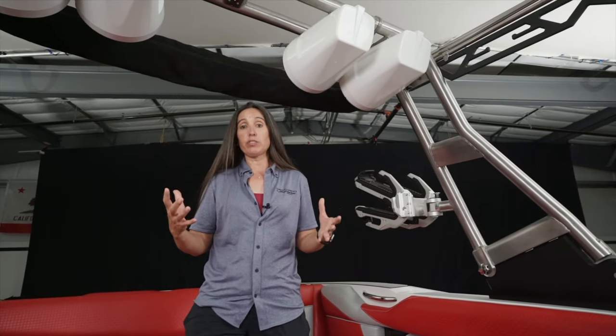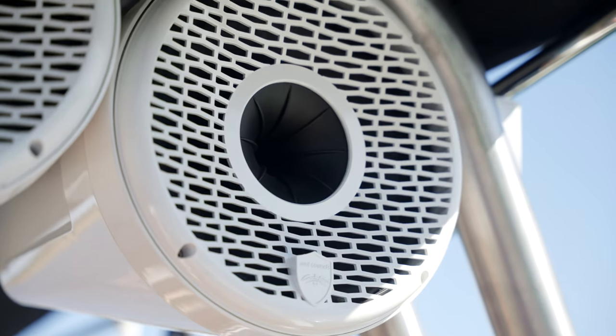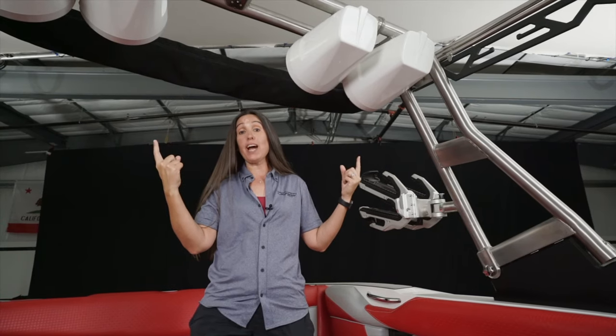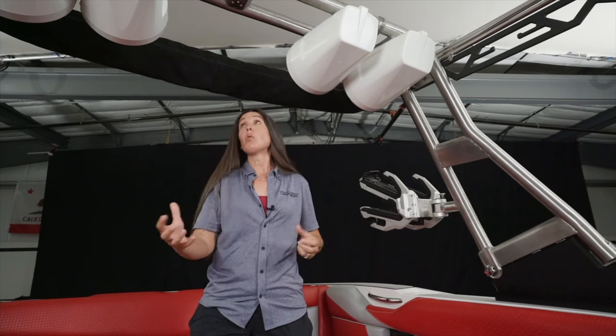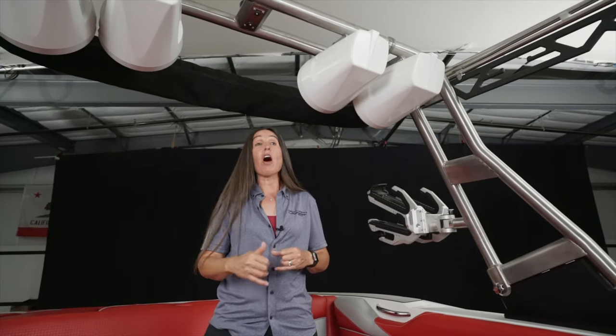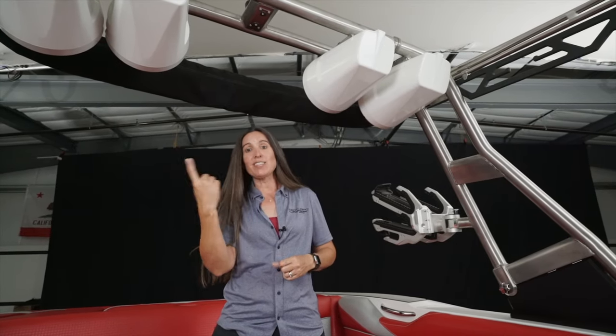For 2022, the Wet Sounds stereo system is standard. You can upgrade to the Champ package, which is two REV 10 horns on the tower, or go to the Hero package — like the one here — which is the Hero four-speaker package. New for this year, these speakers are available in white as well as black, giving you another way to customize the look of your boat. If you have one of these Wet Sounds stereo packages, people are going to hear it all across the lake.